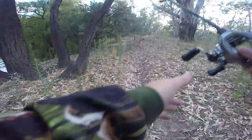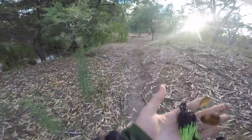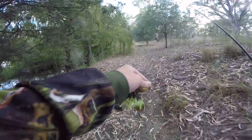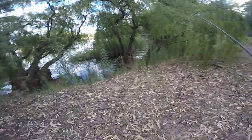Just got to the next spot, it's about 7:30 now. Changed over to a little bassman spinner in the green, put a bit of a custom bronze blade on it. Should get some action — this lure seems to work pretty well, so yeah let's get into it.